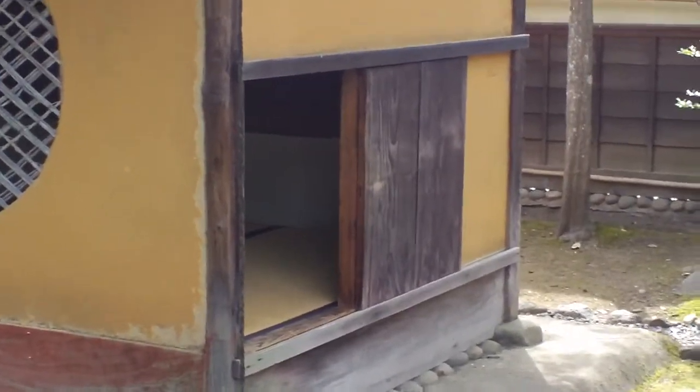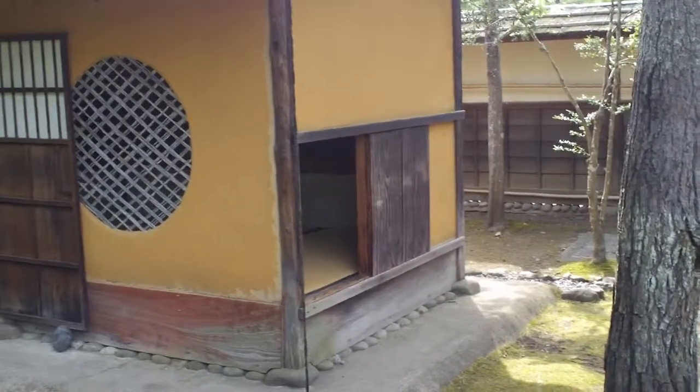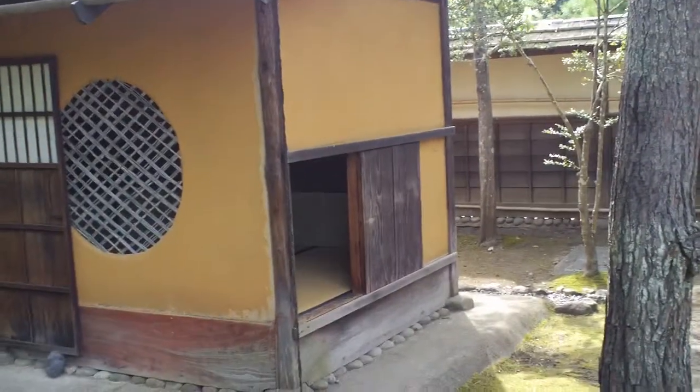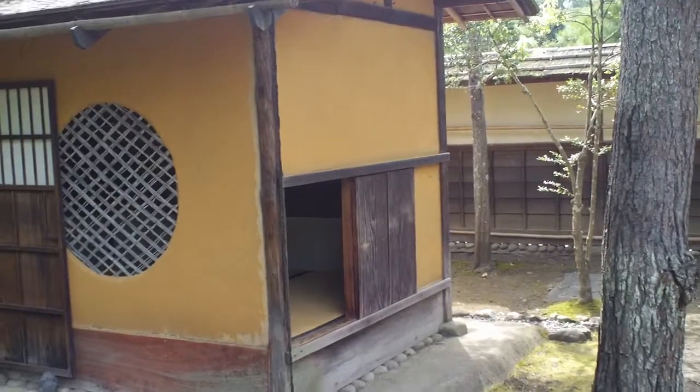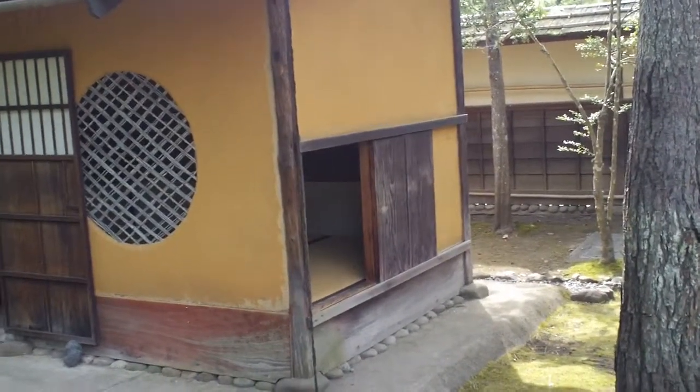This is called a Nijiriguchi. The Nijiriguchi is the entrance — it's how you get in to the tea room in order to have your tea. You have to bow down and shrink yourself to get in to the tea house.